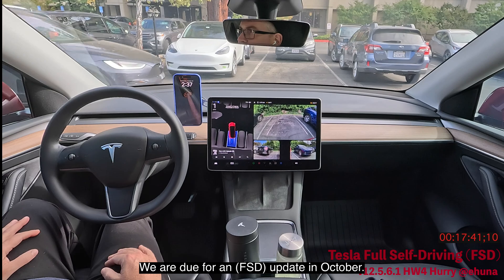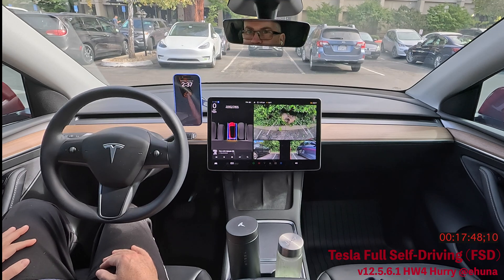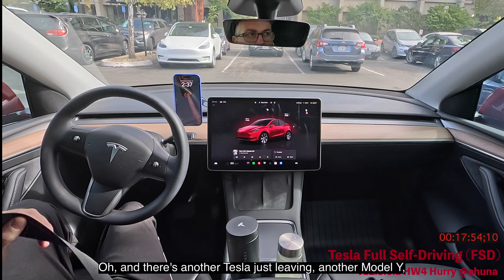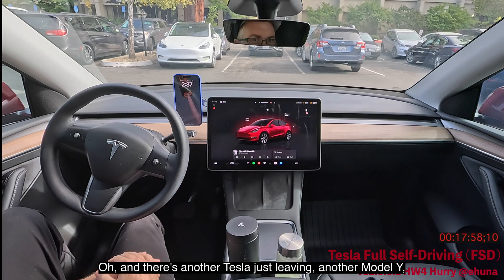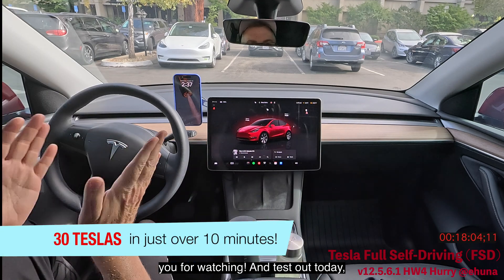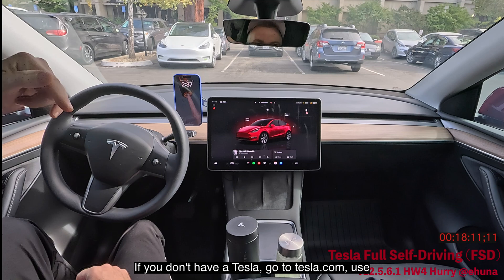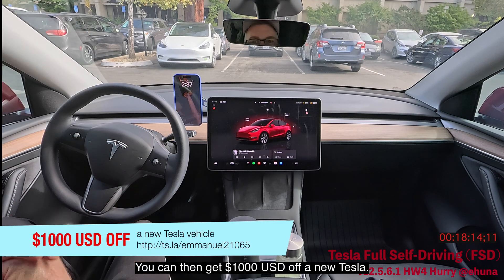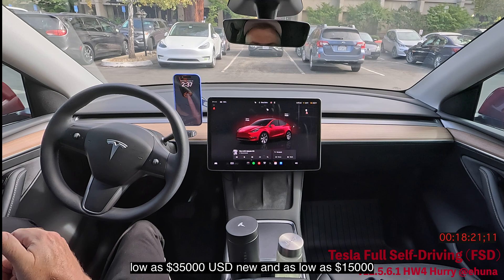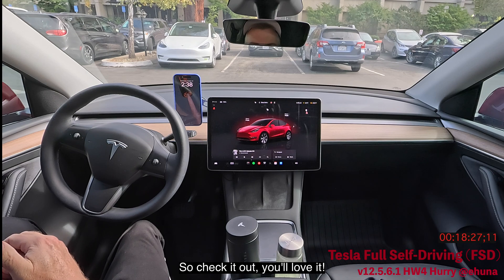We're due for an update in October. There's a Model X and a Model Y right in front of us. It parked really nicely — you can see how well centered we are. Another Model Y is leaving. Thank you for watching. If you already have a Tesla, try FSD; if not, go to tesla.com and use my referral code for a thousand dollars off — new from $35,000, used from $15,000-$20,000.